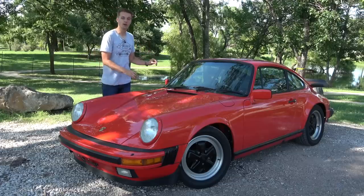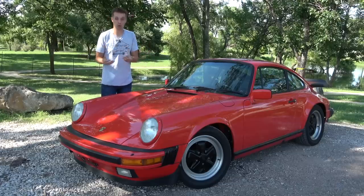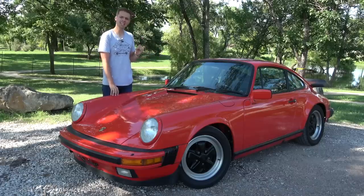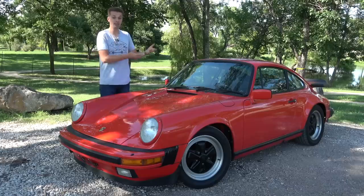For once, it appears I didn't screw up on a car buy for a change. Really, I know, shocker. My 1985 Porsche 911 Carrera showed up mostly as described, and after a few repairs has been behaving itself.